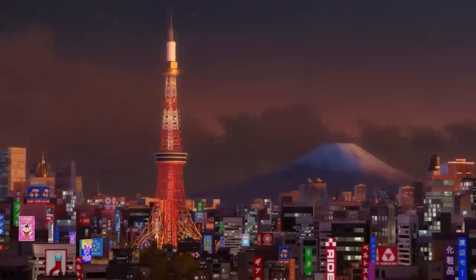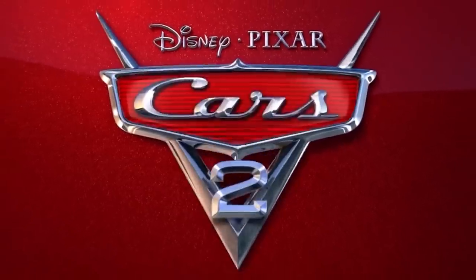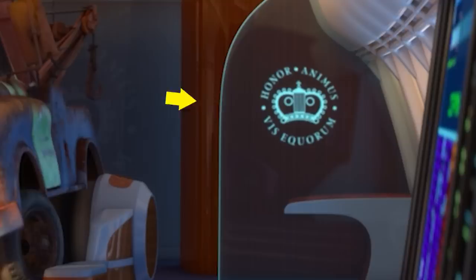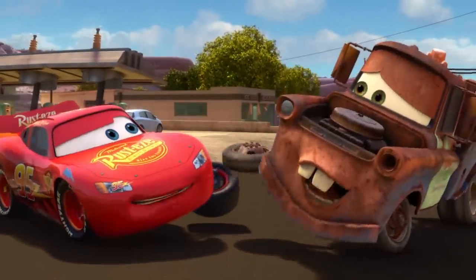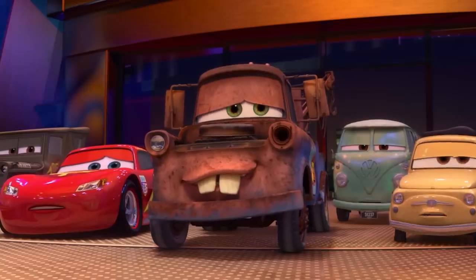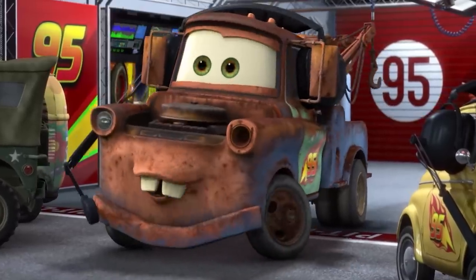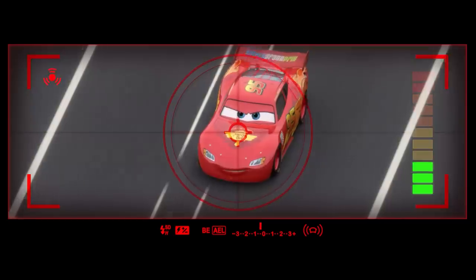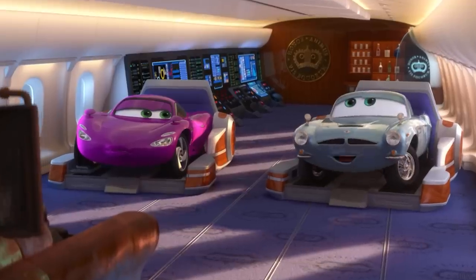Lightning McQueen is back, and this time he's racing around the world with his best friend Mater in tow in Pixar's Cars 2. There are a ton of hidden details and Easter eggs along the way, so let's rev those engines! While Lightning competes in the World Grand Prix, Mater stumbles upon an evil scheme that may just put his best buddy's life in jeopardy, and it's up to him and his new secret agent friends to crack the case.